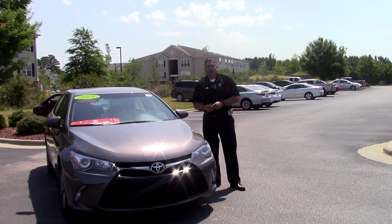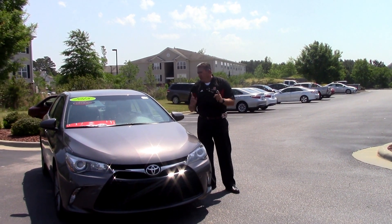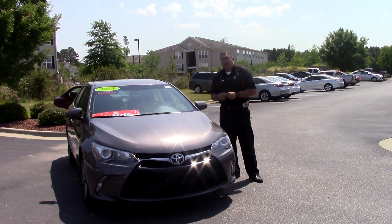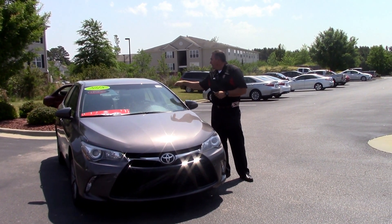Hi folks, this is Darrell Weathersby. We're back down here in Houston, North Carolina. Today's featured vehicle is a 2015 certified pre-owned Toyota Camry.